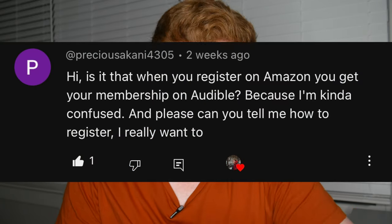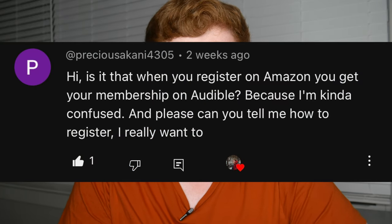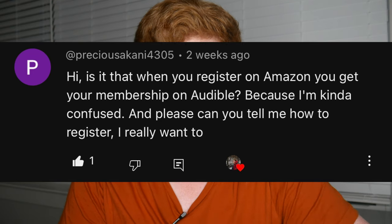Here's how to start an Audible membership. Just so you guys know, this is legit information — these instructions are coming straight from the FAQ section of the Audible site. This is extremely easy to do.